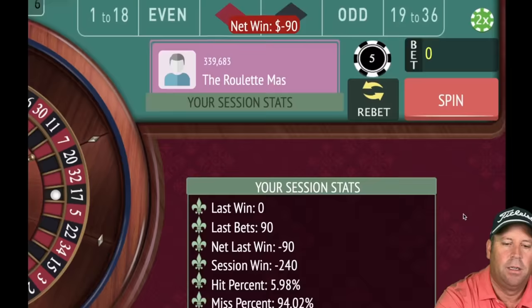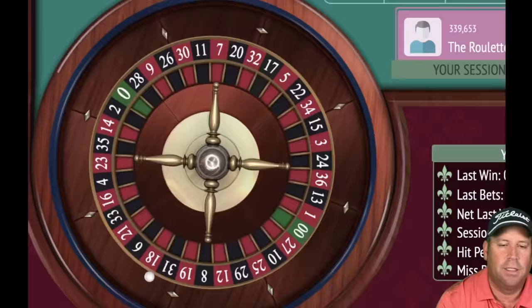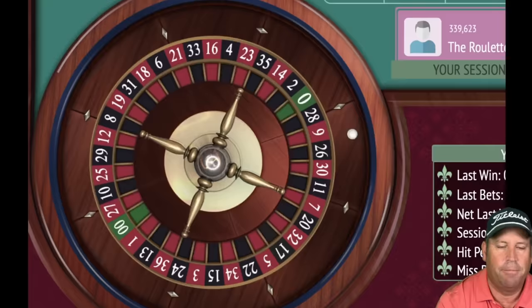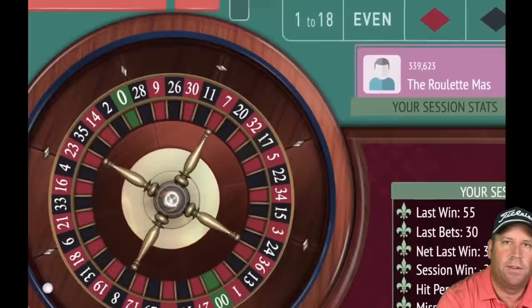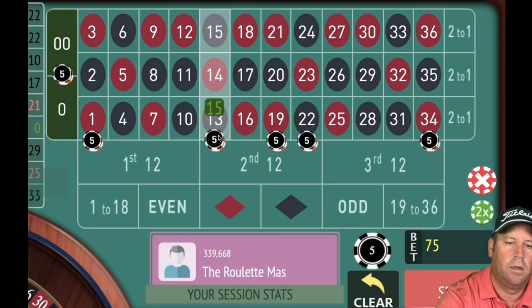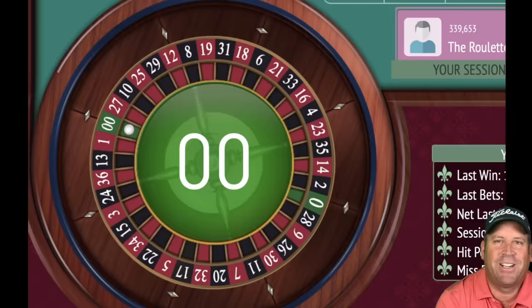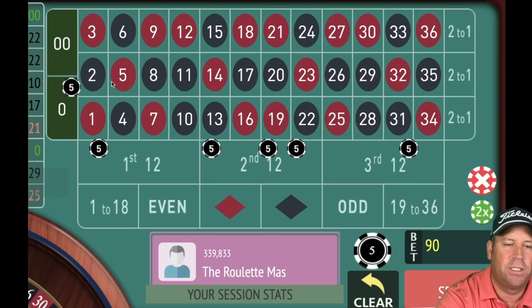That's a 180 win — we're back to all square! Still increasing — now 20 on each. 19 red — win, up 120! Since we're in profit we're going to go ahead and restart back to the original 30 bet. Remember our profit level is at 120. 16 red — loss, dropped back to 90.